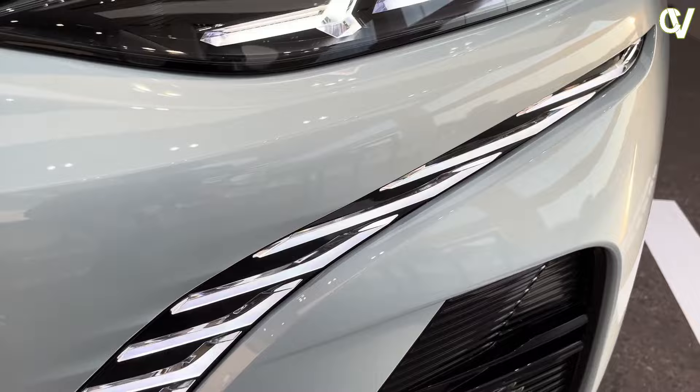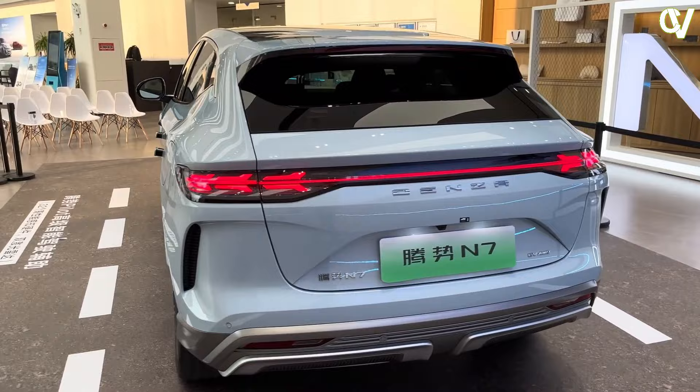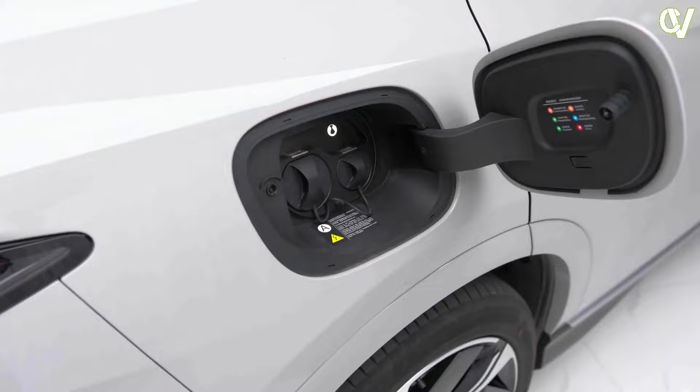On the Denza N7 option list you'll find city and highway NOA, meaning the N7 will mark the beginning of BYD's jump into advanced ADS systems. The Denza N7 is touted to have highway NOA available by the end of 2023, with city NOA starting the following year.